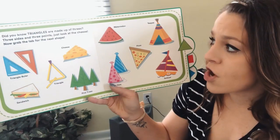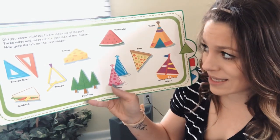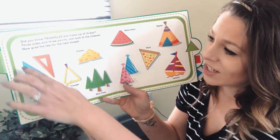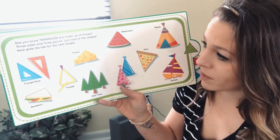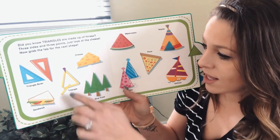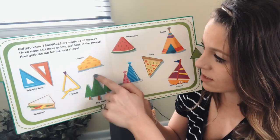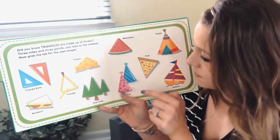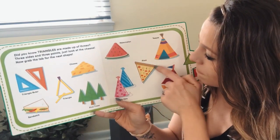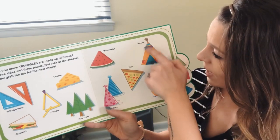Did you know triangles are made up of threes — three sides and three points? Just look at the cheese. What else is a triangle? A ruler could be a triangle, a sandwich could be cut into a triangle, there's an instrument named a triangle, pine trees, cheese, party hats, watermelon, pizza, a sailboat, and a teepee.